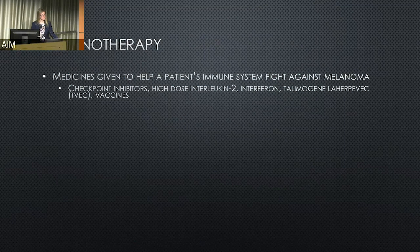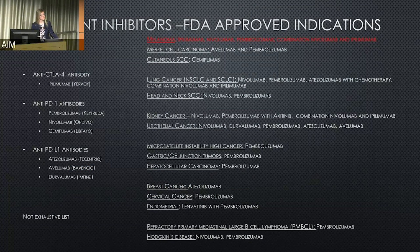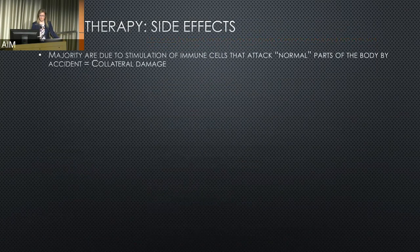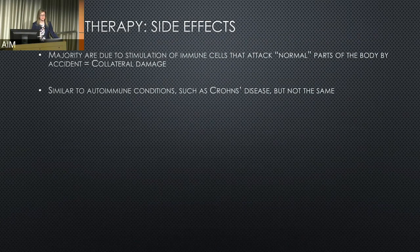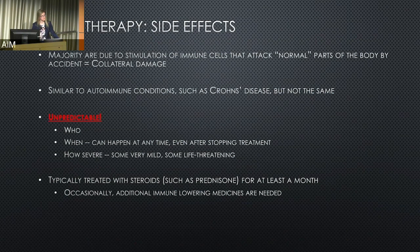Immunotherapies, which are meant to stimulate the immune system or take the brake off, define other unique patient populations. Checkpoint inhibitors in particular play a prominent role across multiple cancers with broad FDA approvals. The side effects are due to collateral damage — we've revved up the immune system and it's steering off course — similar to autoimmune conditions but not quite the same, and unpredictable. These are typically treated with steroids, occasionally needing additional medicines, and often get worse if not diagnosed and treated promptly.